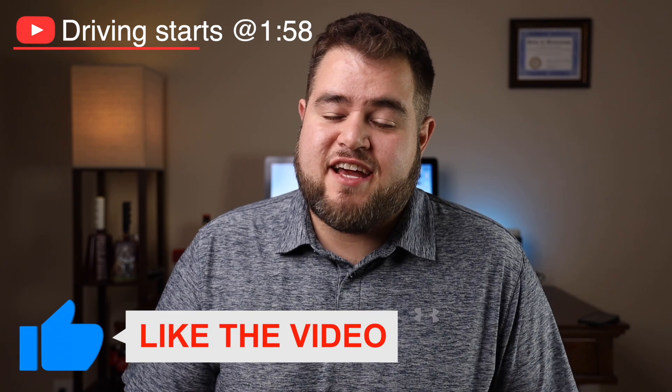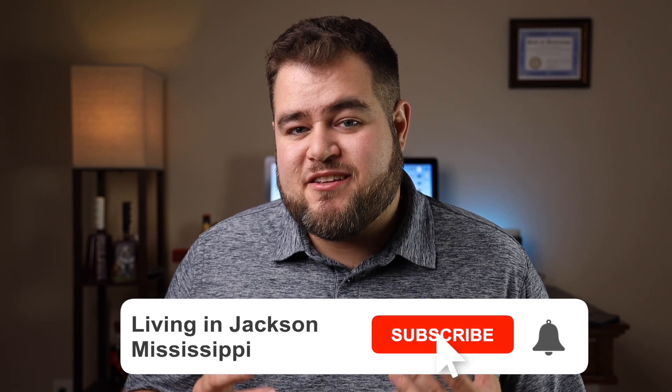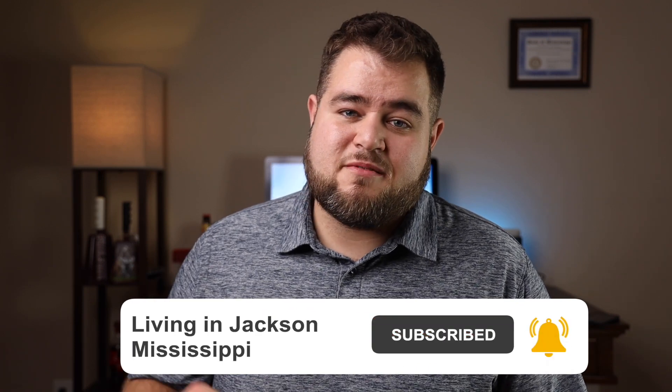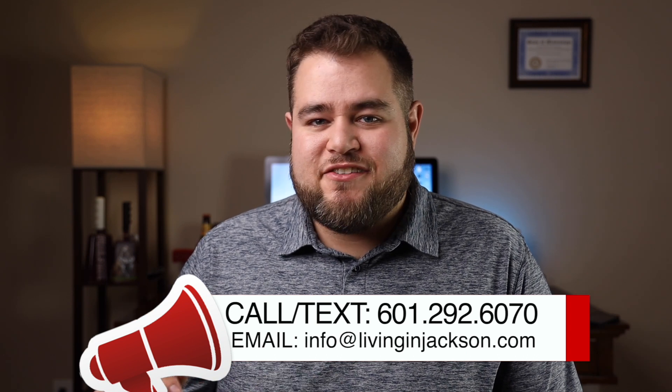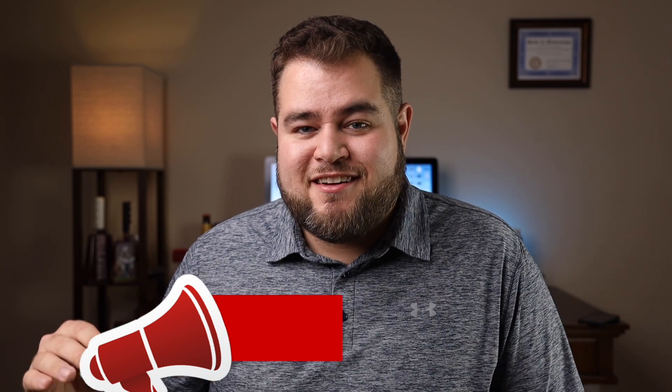On this channel we make videos all the time about moving to and living in Jackson, Mississippi. If you want to see videos showing you around and giving you information about Jackson and all the surrounding areas, make sure you hit that subscribe button and click the bell. And if you're somebody thinking about making a move to the area, we get calls from people like you every day — we'd love to help you out.